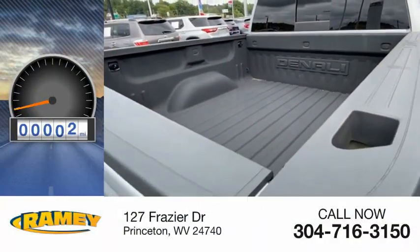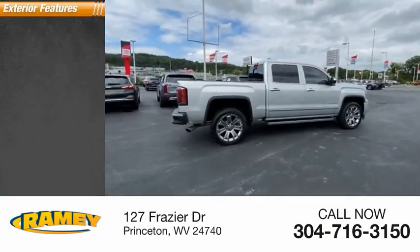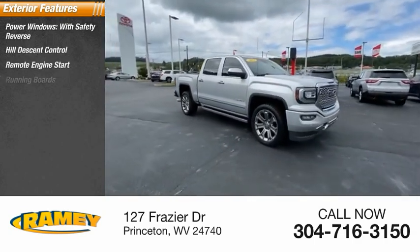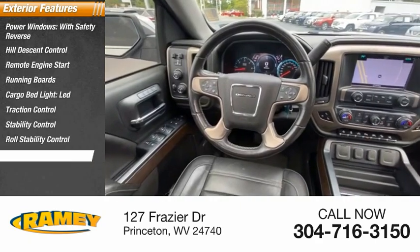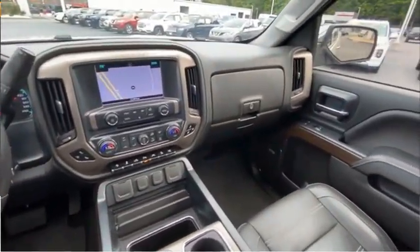This vehicle has less than 50,000 miles. Here are some of this vehicle's great options: power windows with safety reverse, hill descent control, remote engine start, running boards, cargo bed light LED, traction control, stability control, roll stability control, front suspension type strut, auxiliary transmission fluid cooler.